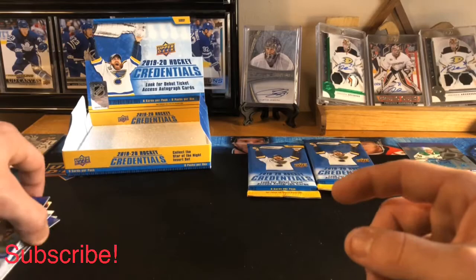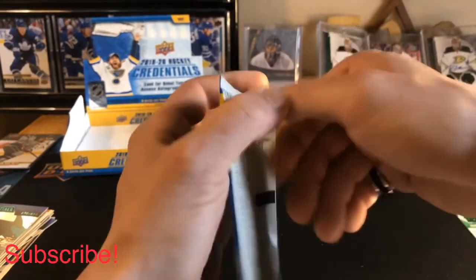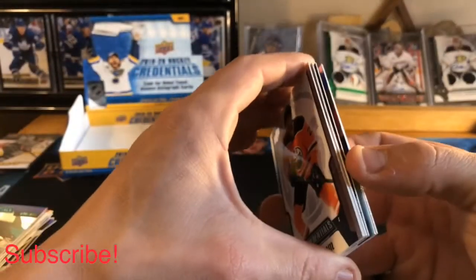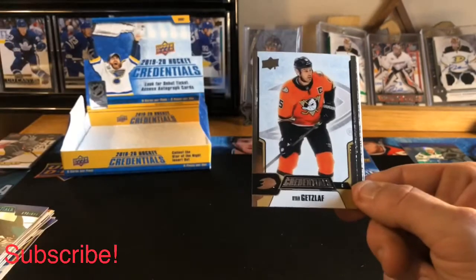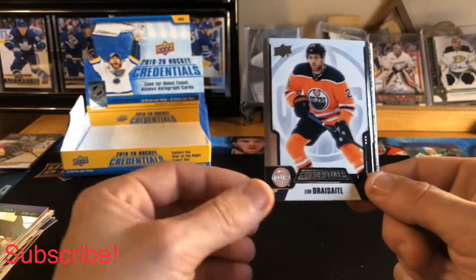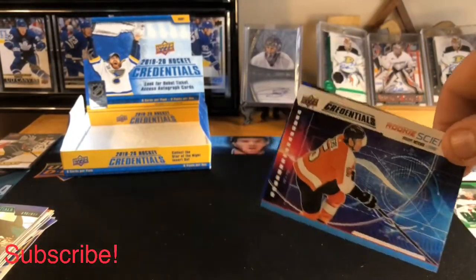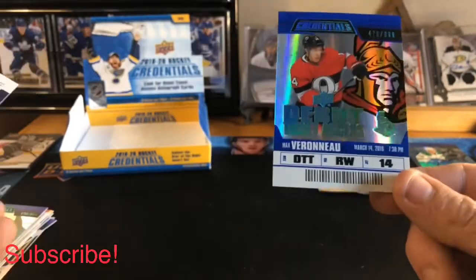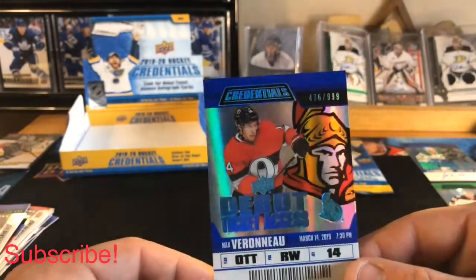Lots of hits in this product — I've really been liking this stuff. The clear-cut cards are really cool and the autos are really nice, so if you haven't dug into any of this, get into some. Pack seven: Brent Burns base, Ryan Getzlaf base, Leon Draisaitl base, Sean Monahan base, a Rookie Science of Philippe Myers of the Flyers, and a Max Veronneau Debut Ticket Access numbered 476 of 999.